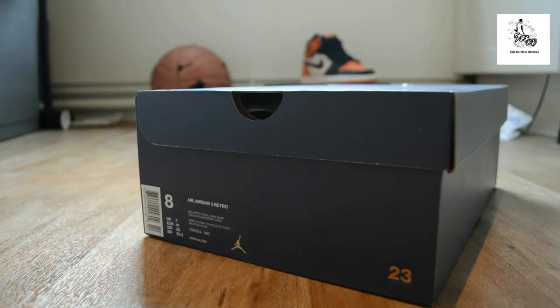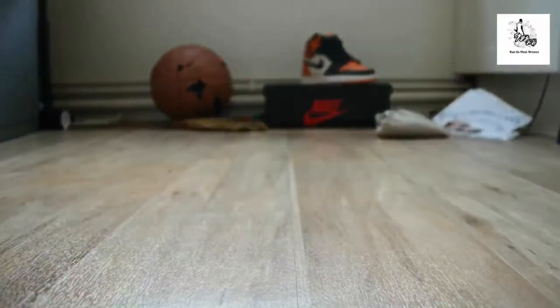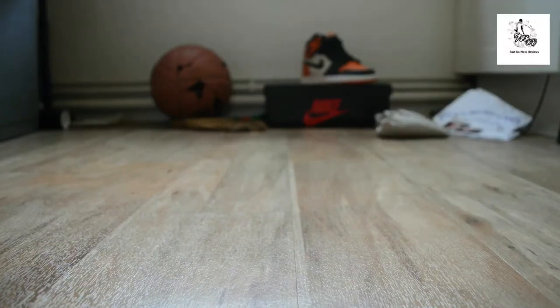I'm not a hundred percent on the story, but I thought it was something to do with Michael Jordan traveling around the world, scoring a lot of points — maybe breaking the backboard too, but they're not the Shattered Backboards. Something along those lines — I think Michael Jordan became an ambassador for the sport and traveled the world. Anyway, box boom, Air Jordan International.